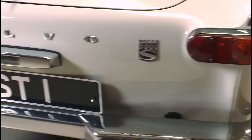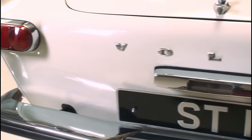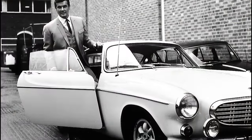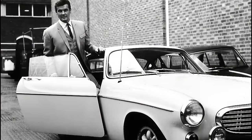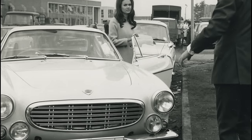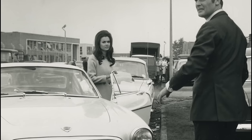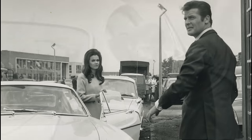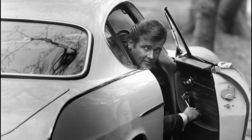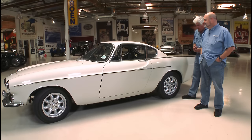This car has extra star power because this was Roger Moore's actual car. It's pretty rare that the star of a show actually owned the car that was the star of the show — talk about low budget, having to use your own car in the show! So tell us some more about the history of this car.